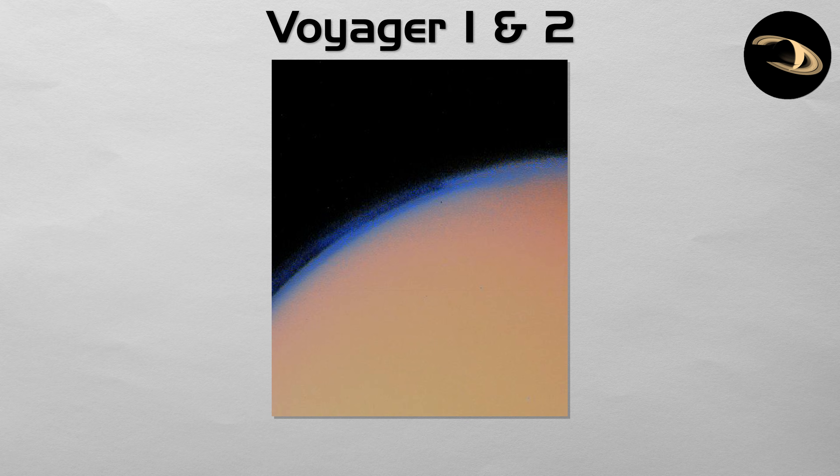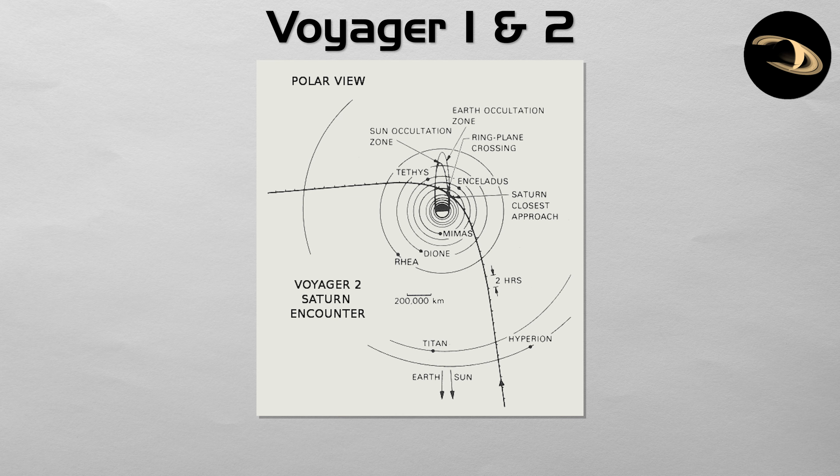Voyager 1's primary goal was a close flyby of the giant moon Titan, where it discovered a thick, hazy, nitrogen-rich atmosphere, but this trajectory ended its planetary tour. Voyager 2 then continued on, using Saturn's gravity to slingshot itself towards Uranus and Neptune.